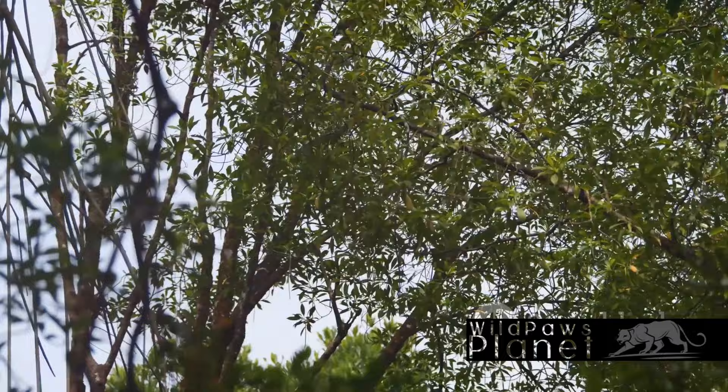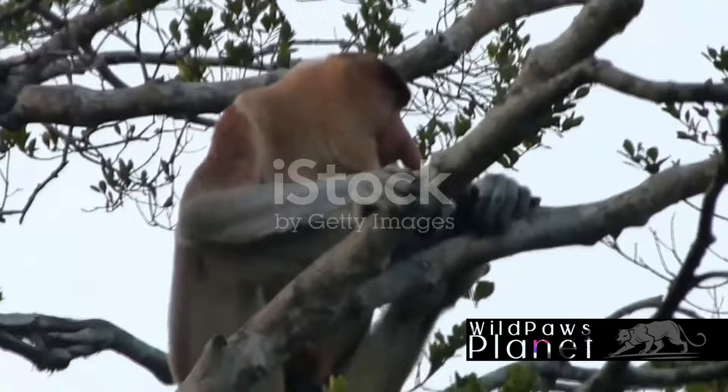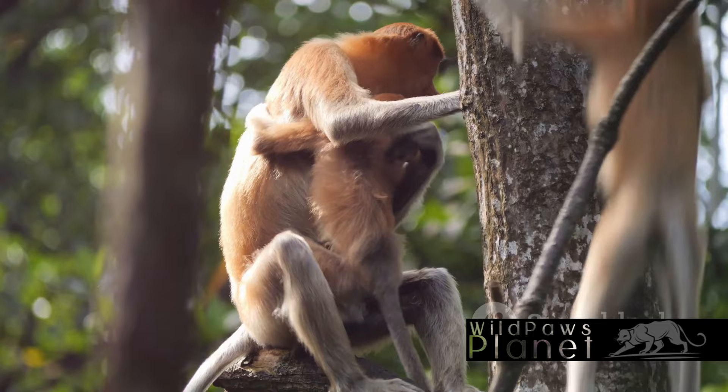As the sun sets, the troop settles down for the night. Nestled high up in the trees, they find safety from predators and a peaceful slumber under the starlit canopy. It's a unique lifestyle, perfectly suited to the proboscis monkey's habitat.